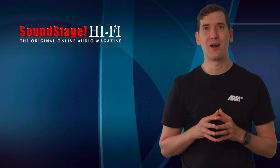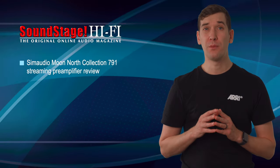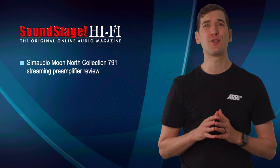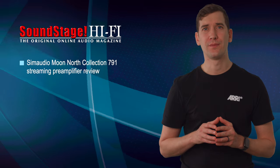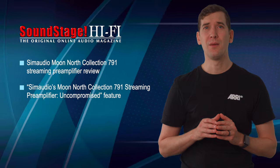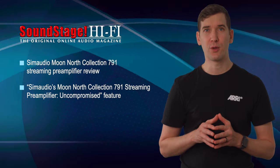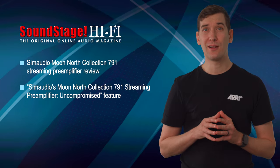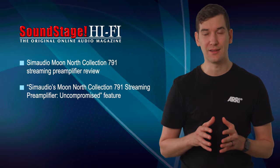On Soundstage Hi-Fi, Doug Schneider has an extensive review of the gorgeous SimAudio Moon North Collection 791 streaming preamplifier, which features a state-of-the-art DAC, phono stage, and Roon-ready network streamer. The same component is the subject of Doug's monthly editorial, because he wanted to draw readers' attention to its superb measured and subjective performance, which Doug believes renders many less feature-rich stereo analog preamplifiers in its price range less relevant, if not obsolete.